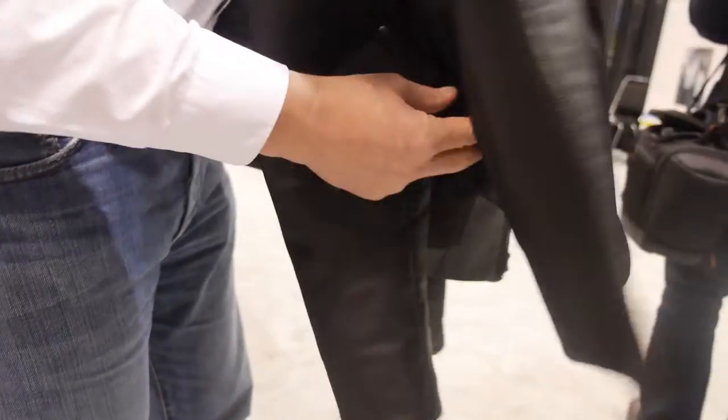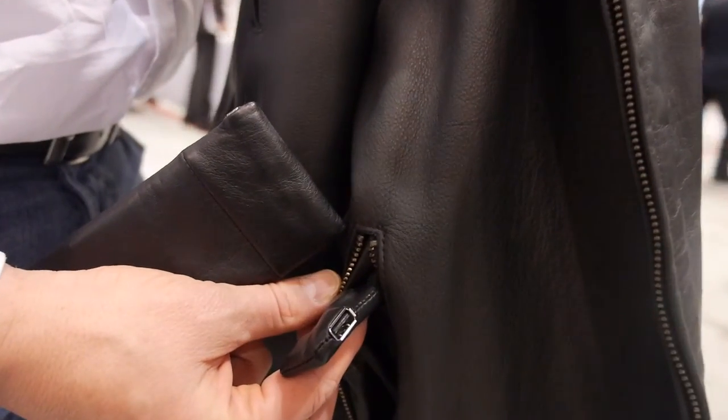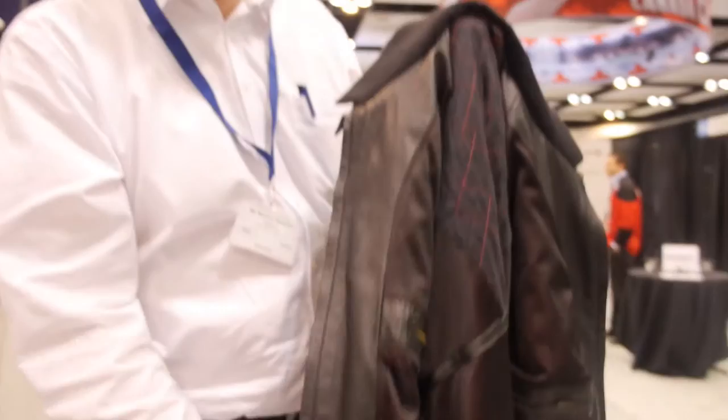The jacket integrates a mobile phone charger so you can charge your phone in the pocket. It uses the same flexible batteries — two of them — providing autonomy of about one and a half to six hours of heating, while still being able to charge your phone on top of that.